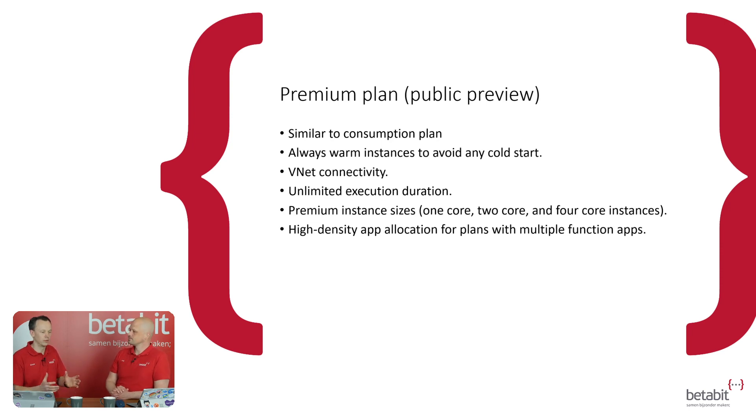But in some cases you just need a bit more — you need more memory, you need more execution time. It's five minutes by default, you can stretch up to ten. With the premium plan, there's no limit. Finally. It's working similarly to the consumption plan so you don't have to worry about instances, but it always has a warm instance for you. There's always one instance warmed up, so cold start is gone. That also means you pay for the warmed-up instance, right? You still pay for execution.